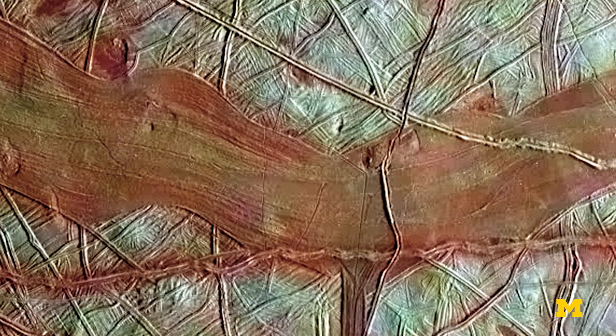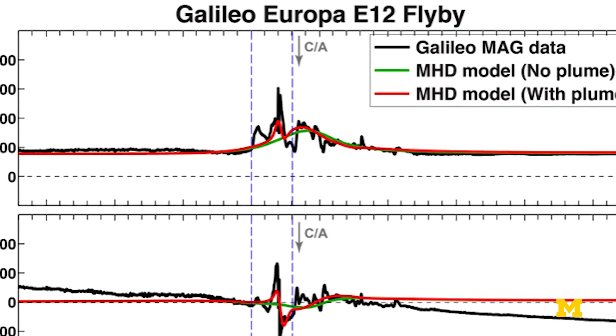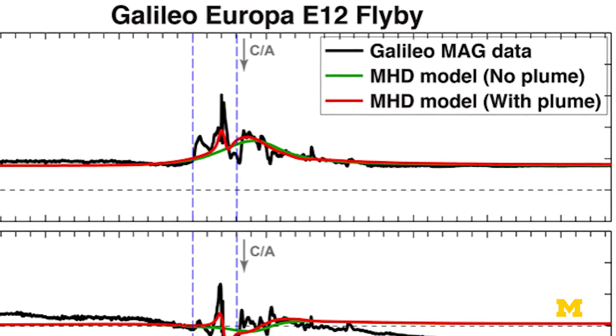That helped us to narrow down our search to just a couple of flybys of Galileo. We found very peculiar signals in the magnetic field and the plasma data, and we started wondering whether or not this would be consistent with the perturbations produced by a plume interacting with the surrounding plasma.